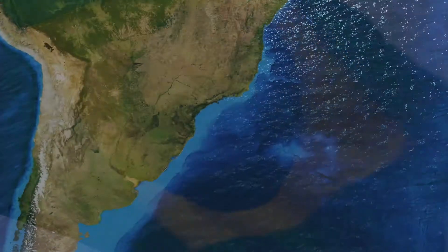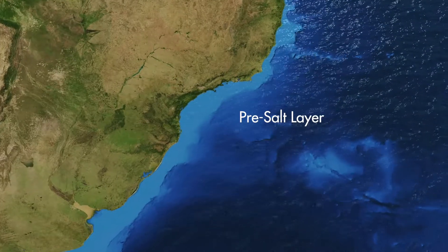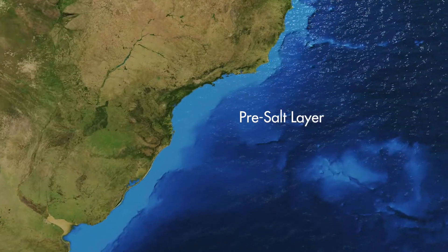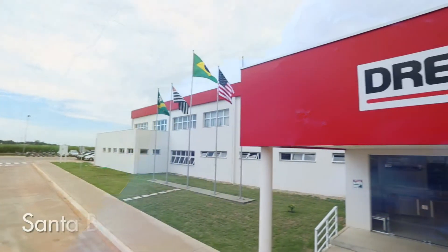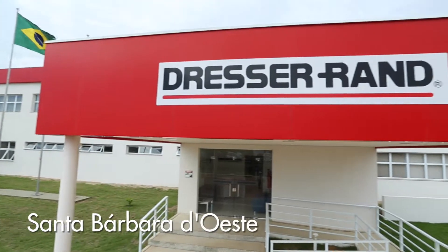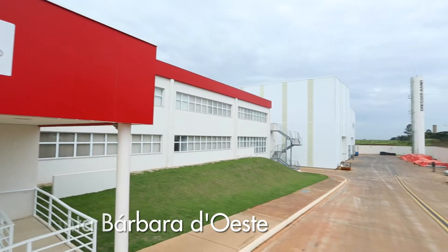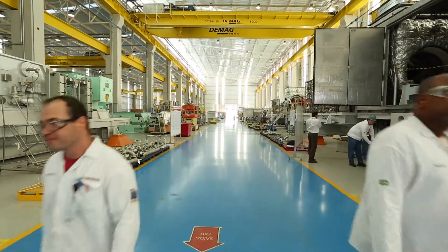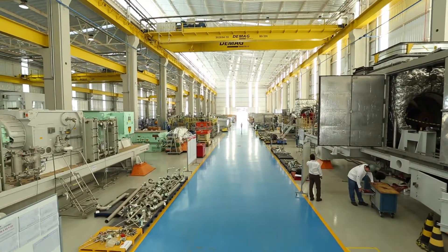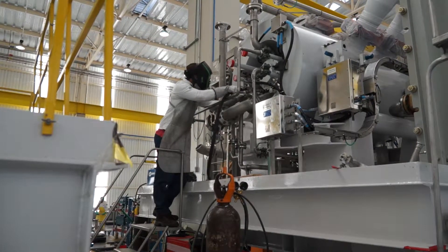Off the coast of Brazil, the geologic formation known as the pre-salt layer holds vast oil and gas reserves. Helping Brazil tap these resources is Dresser-Rand's new Santa Barbara d'Oeste manufacturing facility. Here in the state of São Paulo, Dresser-Rand's 3,900 square meter center of excellence began operations in 2012, packaging 80 centrifugal compressors for eight Petrobras FPSOs.